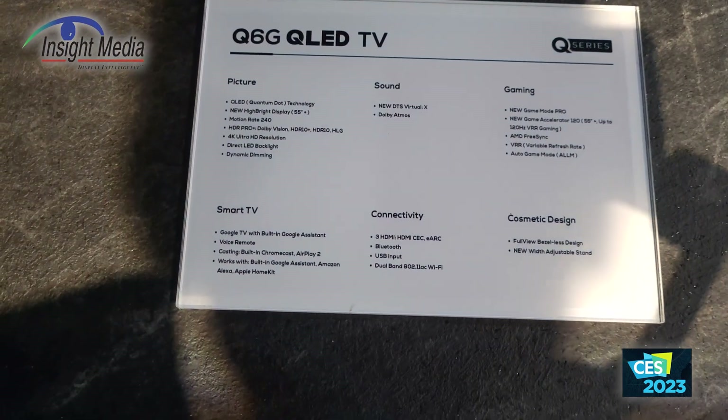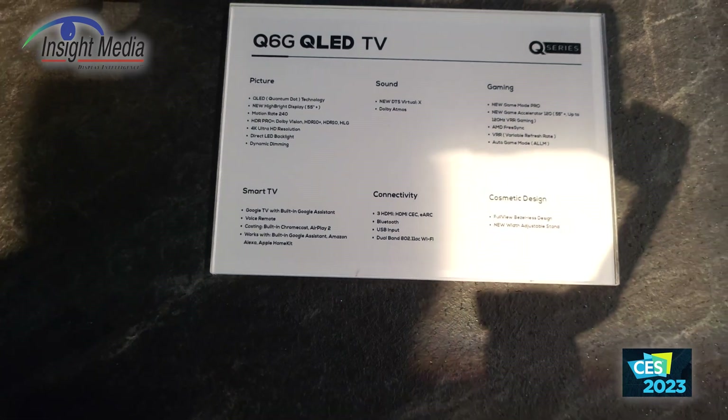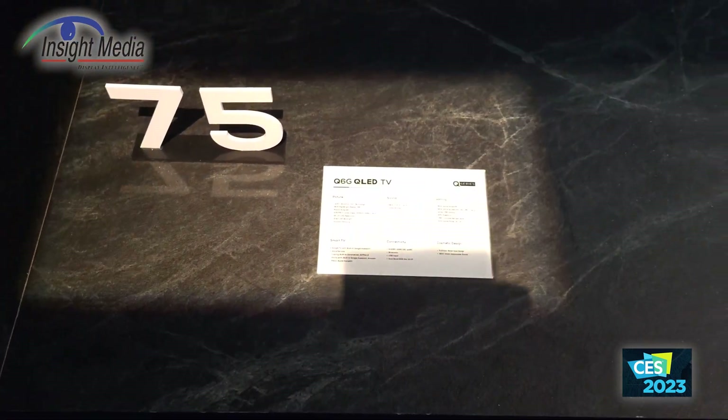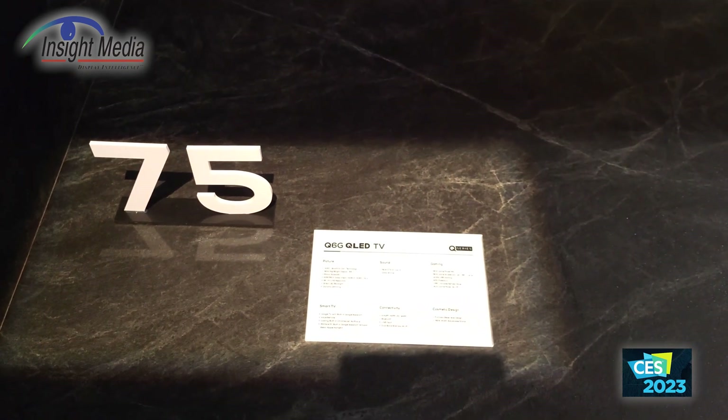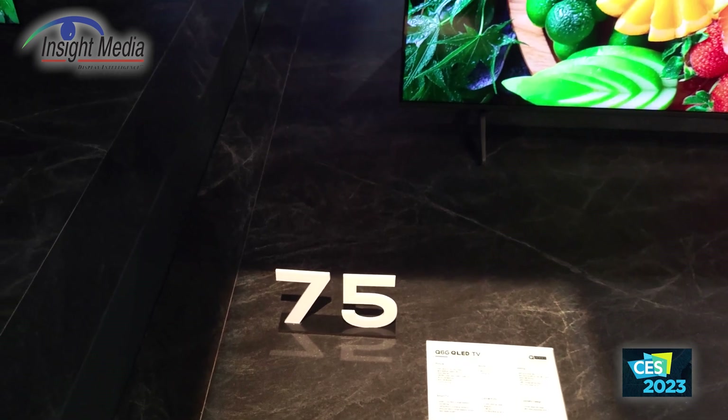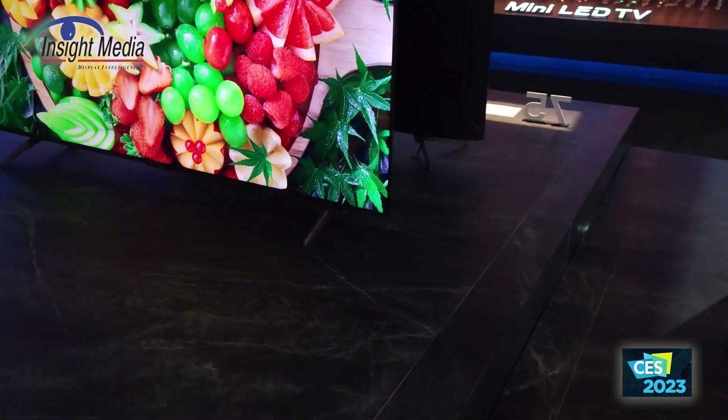Here are some basic specs on this. This does have quantum dots — the Q-series all have quantum dots. But these are offered in 50 and 60 hertz panels.